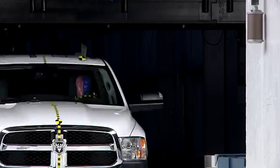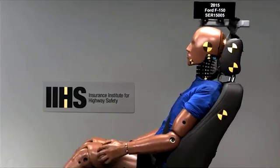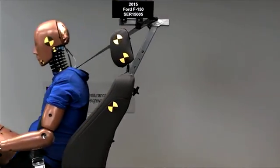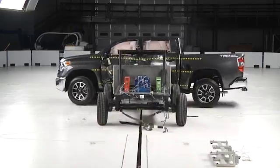Automakers like to one-up each other in ads on who builds the toughest large pickup trucks. So the Institute decided to take a look at the safety of this vehicle class. We conducted tests to evaluate the protection to occupants in rear impact, rollover, side, and frontal crashes.